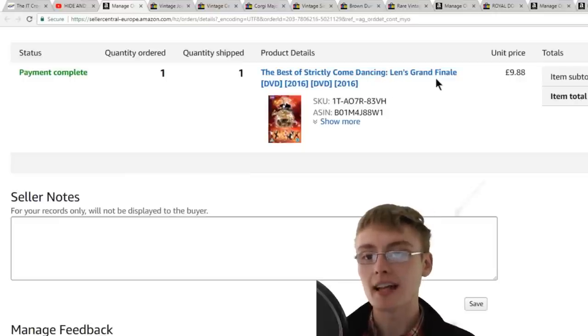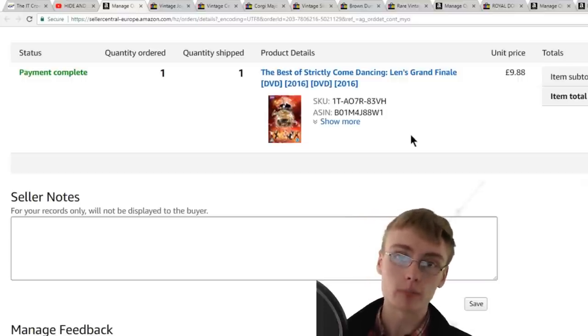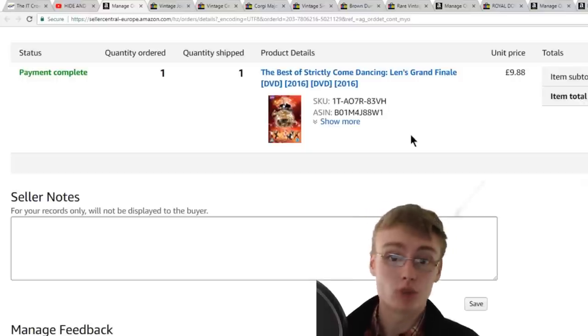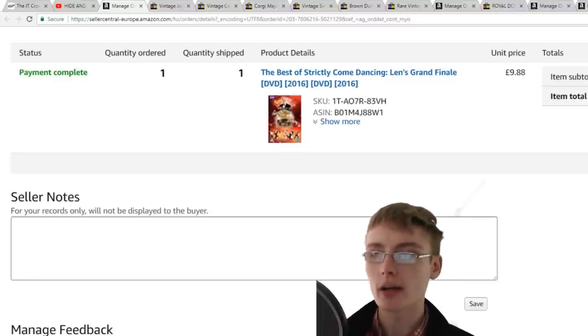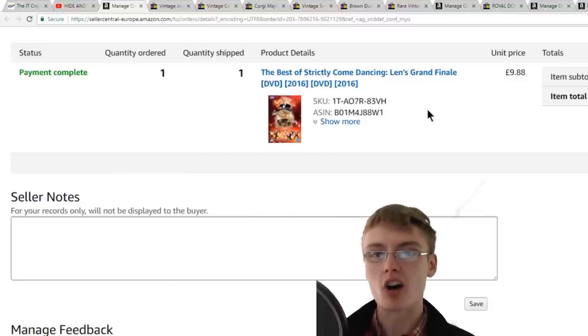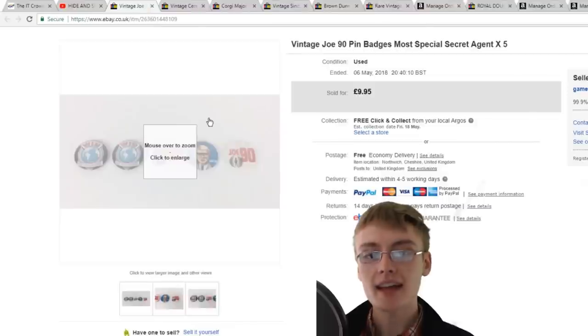Next is the Best of Strictly Come Dancing Grand Finale — brand new and sealed DVD. A lot of you will know I pick up a lot of sealed media for FBA. I got £9.88 for this one and I believe I paid a pound for it in a charity shop. It sold pretty quickly. These Strictly Come Dancing DVDs aren't all guaranteed to make money, but this one achieved almost a tenner so I was quite happy.